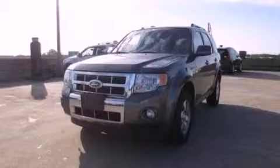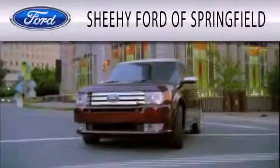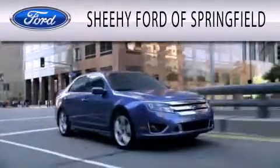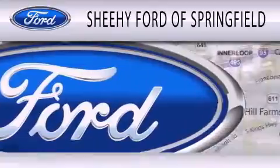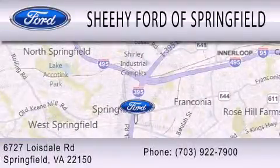Contact us today and schedule your opportunity to see this vehicle in person. Sheehy Ford of Springfield is dedicated to doing everything possible to ensure that the experience you have of selecting your next vehicle is as pleasant as possible. We are located at 6727 Loisdale Road in Springfield.